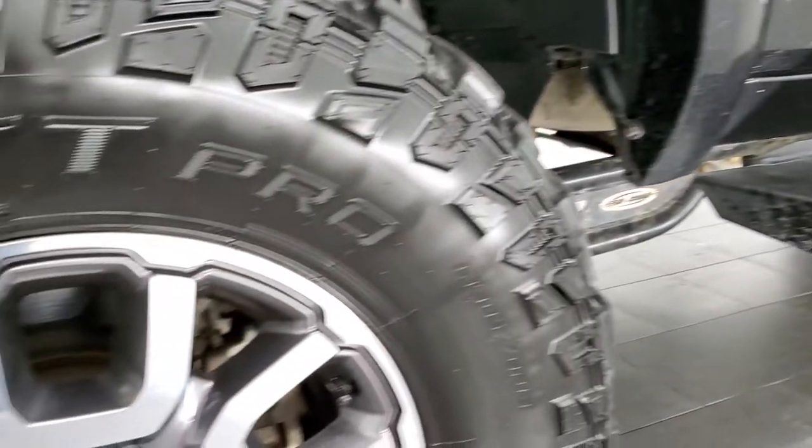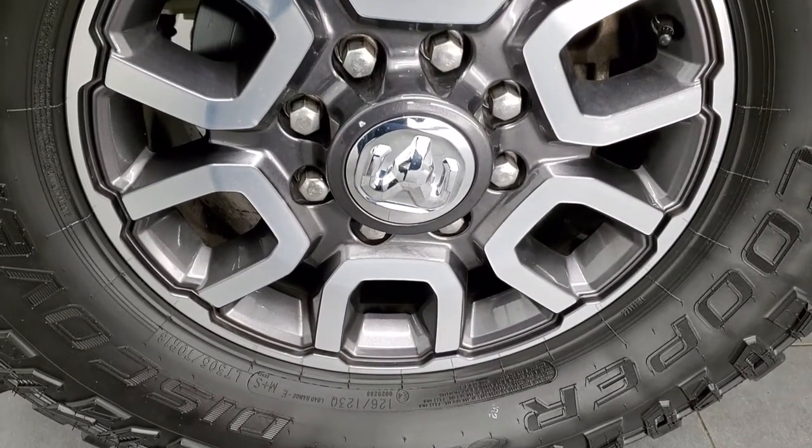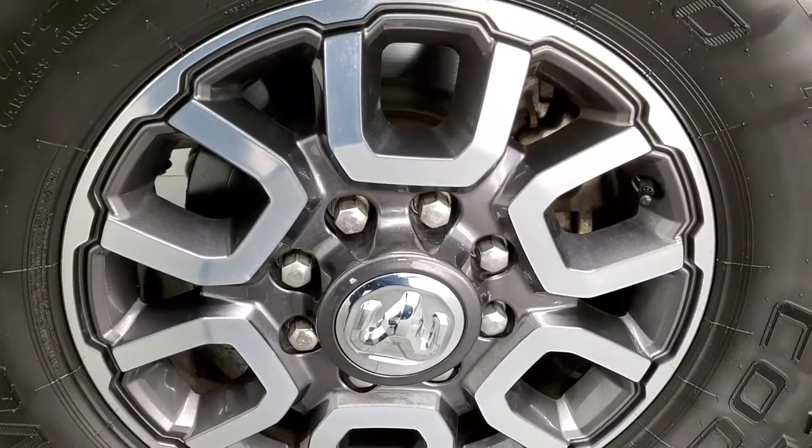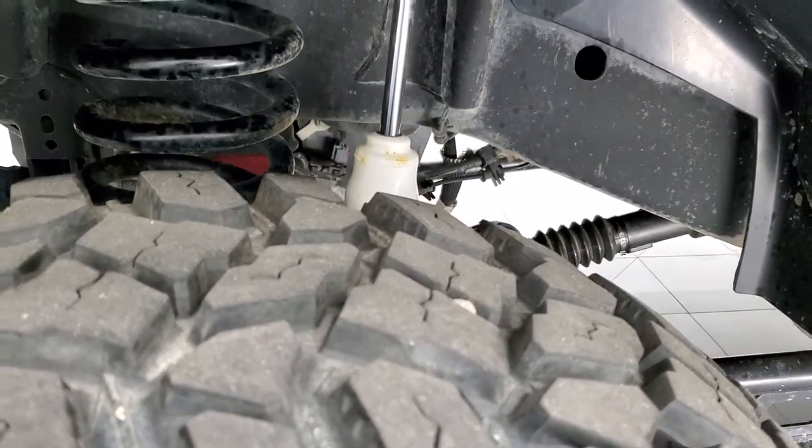This one comes with the Cooper Discoverer STT Pro tires. These are LT 305/70R18's and they have the 18-inch painted and polished aluminum rims. These tires have probably about 70-80% of the tread left on them, maybe even a little bit more.